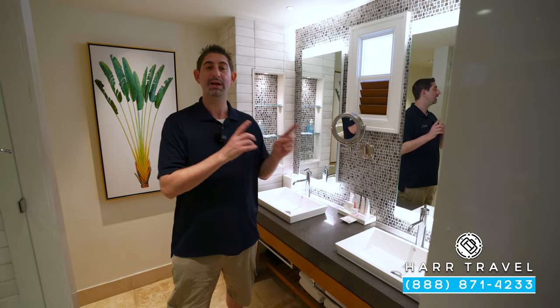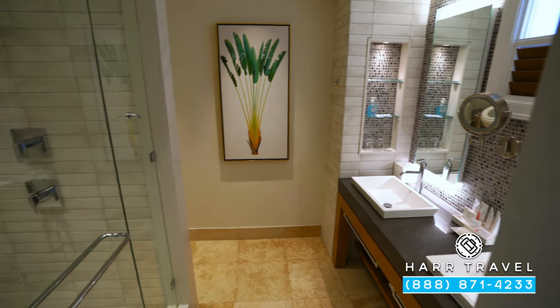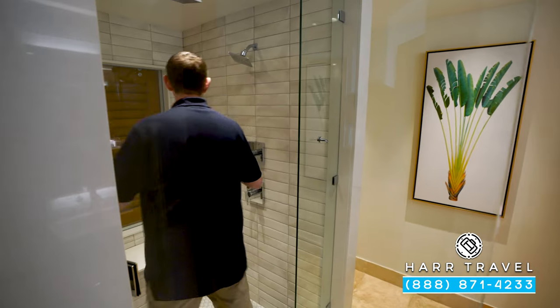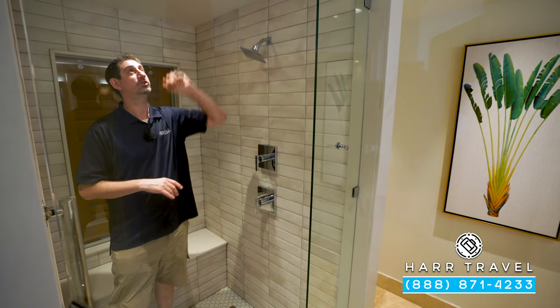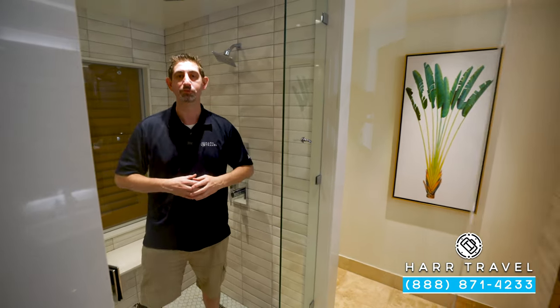You've got your backlit magnifying mirror right here, and directly across you're going to have your large step-in shower. You can tell this is newly designed — it's absolutely beautiful. You've got your shower head here and a large rainforest shower head up above. I'm a big guy and I love that there's plenty of room to move around.